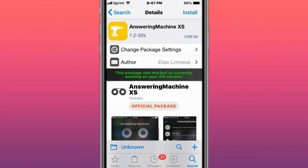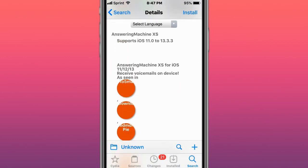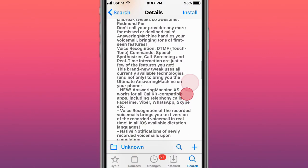This is called Answerphone XX, updated to version 1.2-54, adding iOS 14.X support. It fixes a security issue where the other party could hear your local audio if media or server injection failed. You can find it on the BigBoss repo or Linus.net repo. It lets you actually receive voicemails on device.